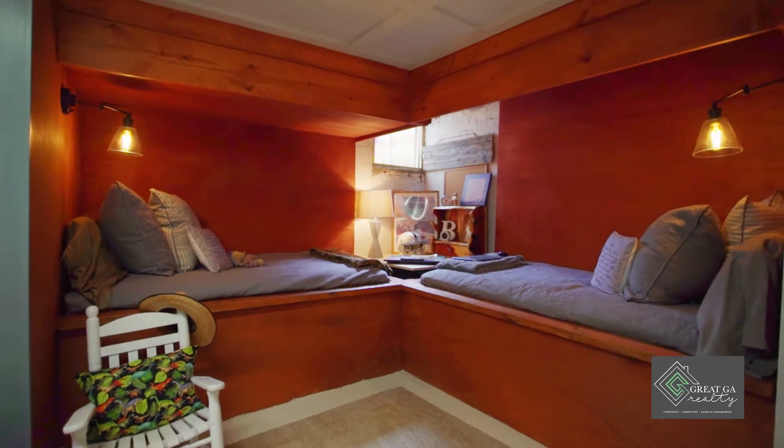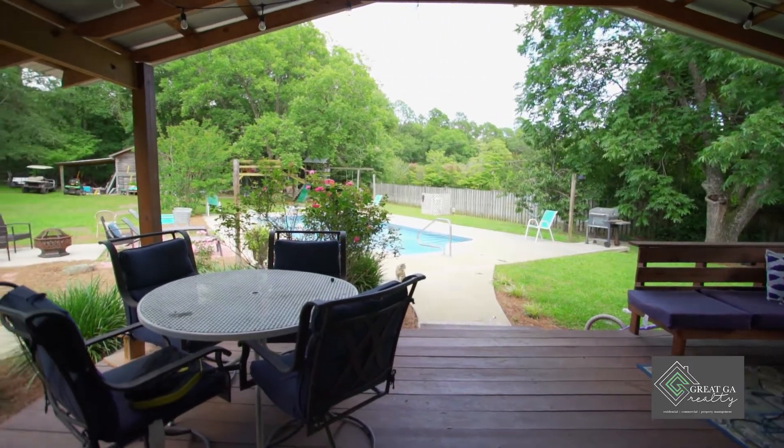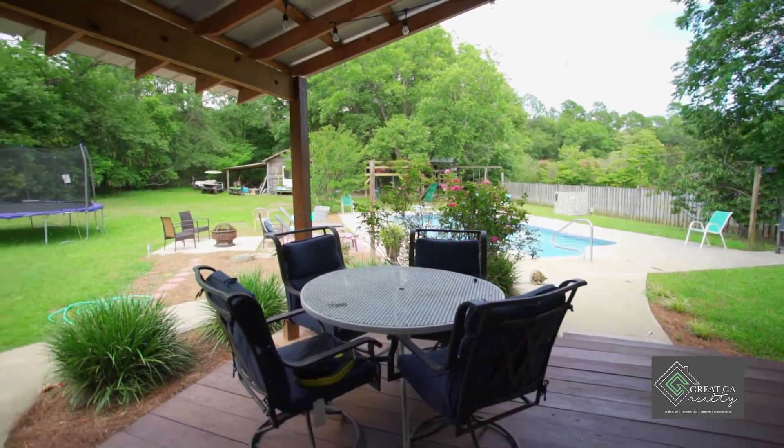The home also features a fenced backyard and covered porch area along with a swimming pool. Give me a call for your personal tour.